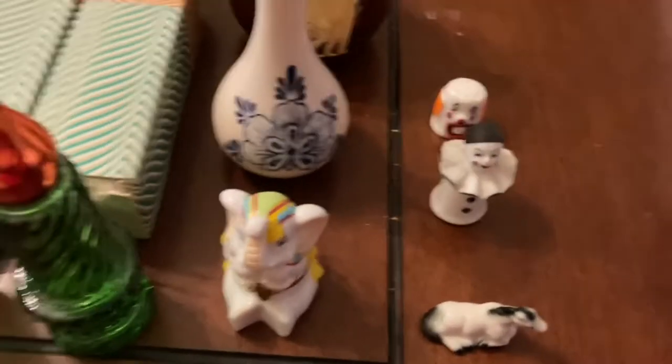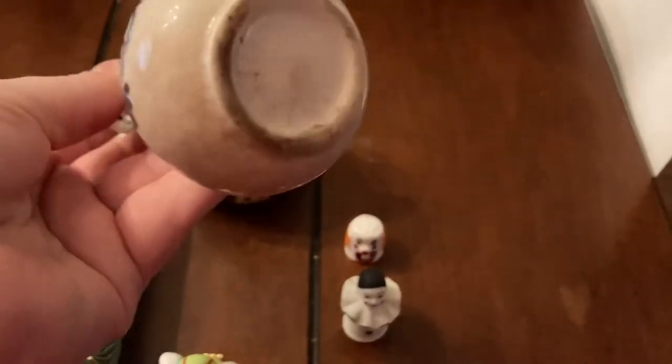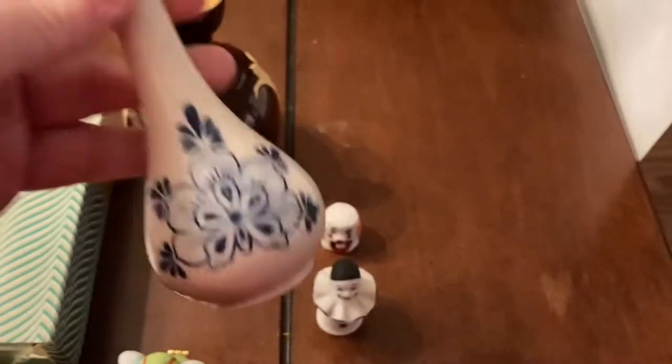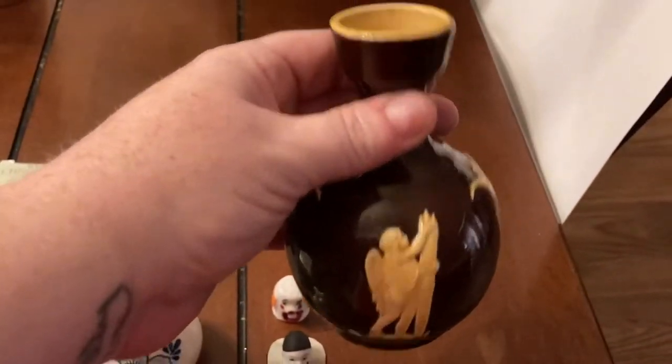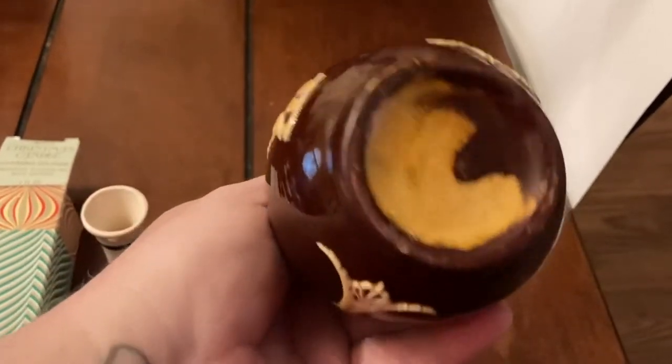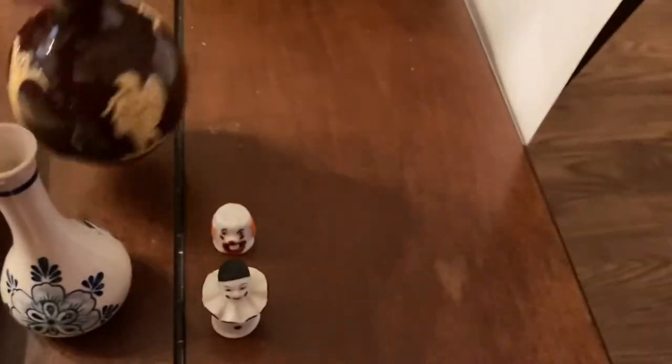Then we have two little mini bud vases. This one has paper stuck in it that I cannot get out, so it doesn't have anything at the bottom. Here's another little bud vase — it doesn't have anything in the bottom either, but it has little cherubs on it.